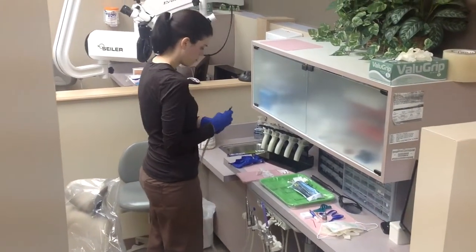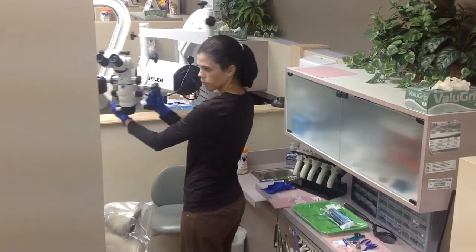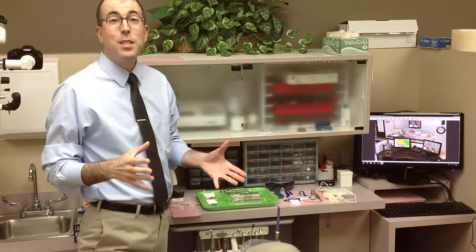The instruments are placed in the order of their use and other materials required for the surgery are gathered and arranged. Once she is finished, she checks and rechecks her work so that nothing is missed. As you can see, this is a very time-intensive task that requires her to have a vast knowledge of each of the dental procedures performed and the tools that the doctor may require.